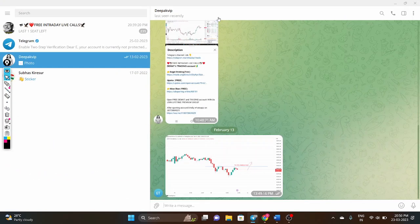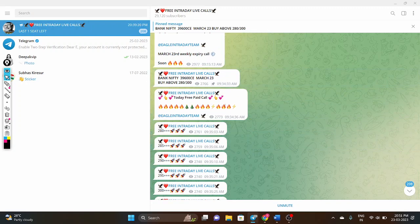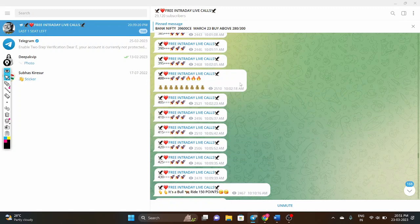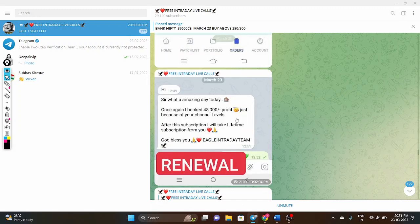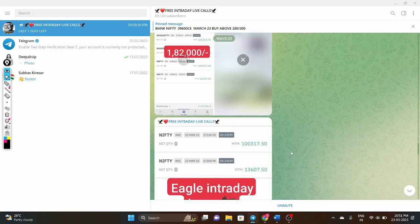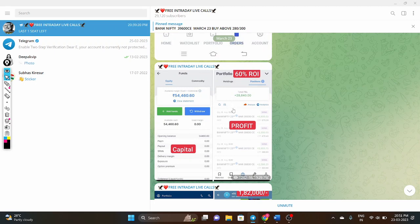This is one of the best Telegram channels — free intraday levels for Nifty and Bank Nifty are provided daily. Today, for example, we gave 39,600 CE at 280 to 300. The price moved from 280 to 300, 400, 500, 600 — almost doubling. Most subscribers earned around 52,000 profit today, and one of our clients earned 1 lakh 82,000 profit. Another subscriber made 28,000 profit on a capital of 54,000.